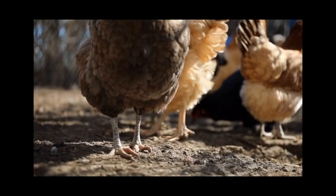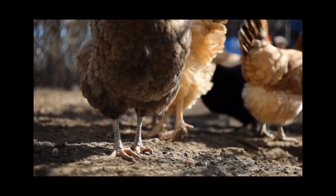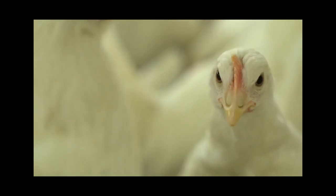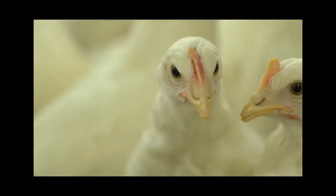Additionally, some parasites, such as the barber pole worm, have an intermediate host, which is usually a snail or slug. Chickens love to eat these little critters, thus breaking the parasite's life cycle.